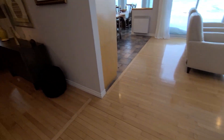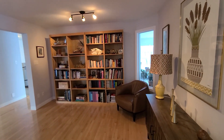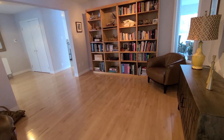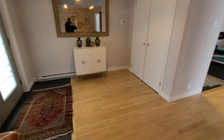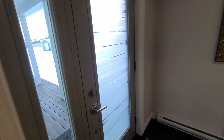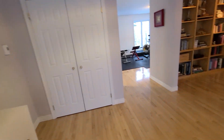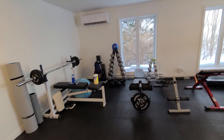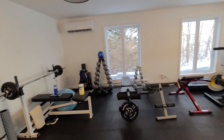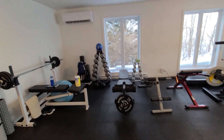Heading left from here, you enter what the current homeowners have set up as a study — really beautiful — but it could also be used as a formal dining room or a hangout for reading or gaming. Circling around, this is the second entrance next to the garage; you'd come straight in with closet space ahead. Then we head into a beautiful bonus flex space. As you can see, the current homeowners are quite serious about fitness and have turned this into a gorgeous workout space.